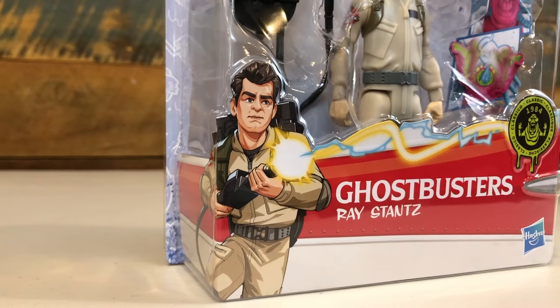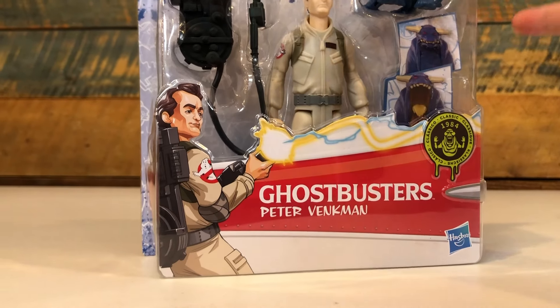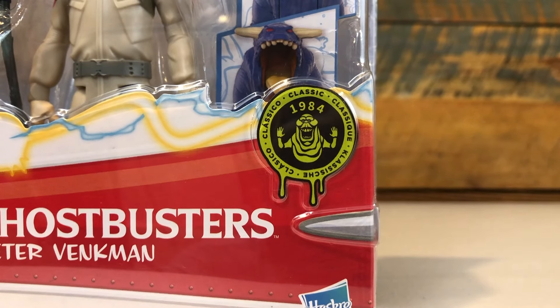The bubble features great artwork of the character shooting a proton beam with Ghostbusters and the character's name over the iconic red fin of the '59 Cadillac. Characters from the 1984 film also get a great badge showing Slimer, the year 1984, and the word 'classic' in multiple languages, telling you that this is a character from the original film.